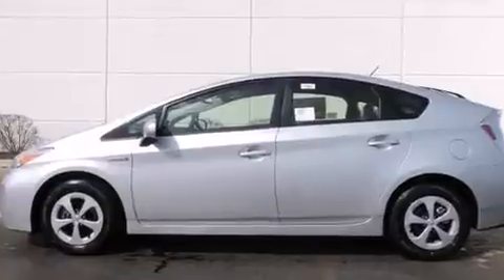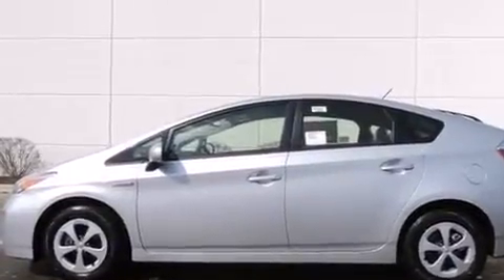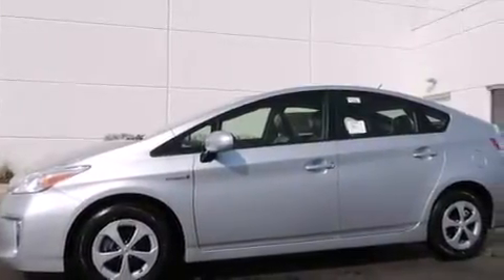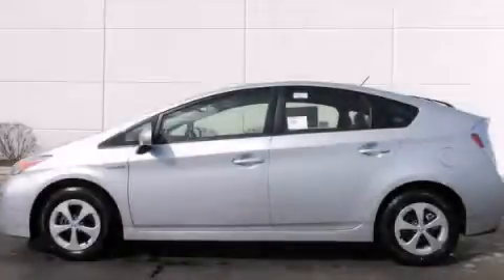With an EPA estimated rating of 48 miles per gallon on the highway, this automobile helps leave money in your pocket where you want it. Please call us today for more information on this great vehicle.